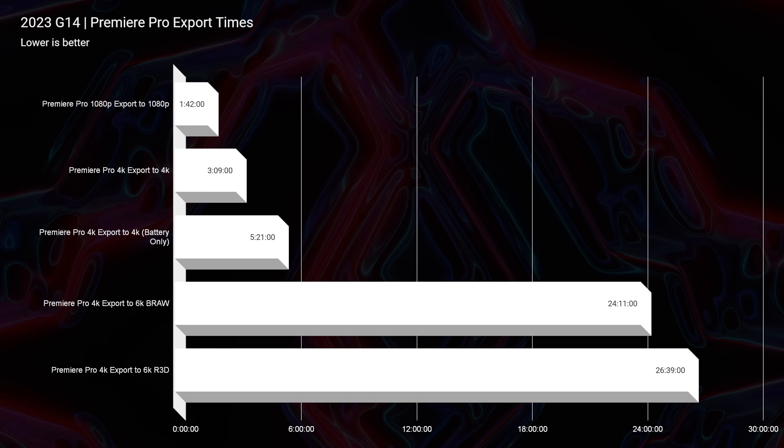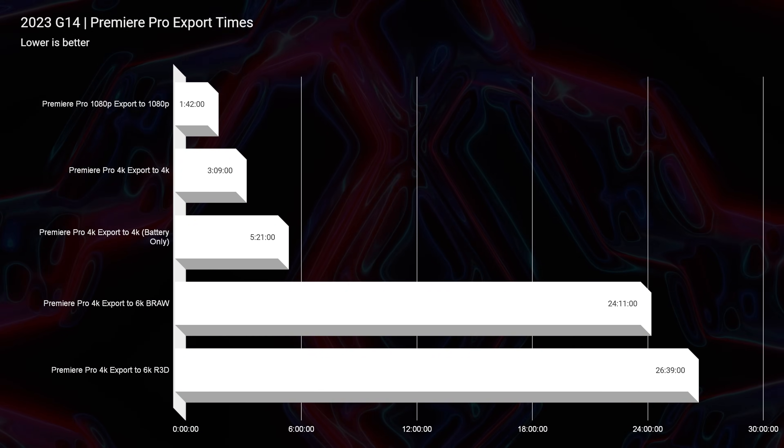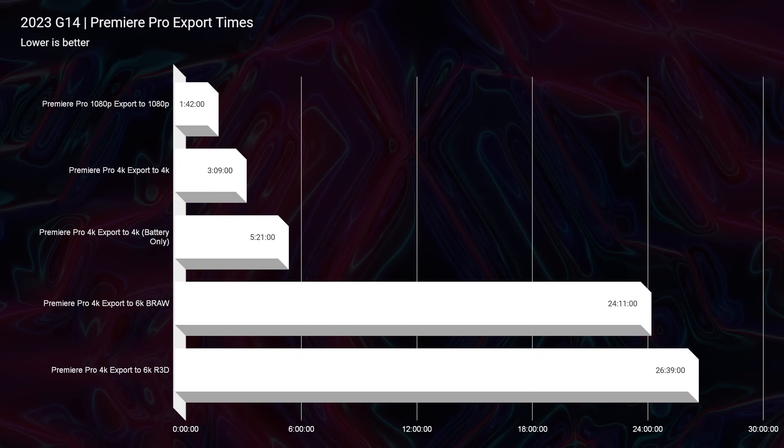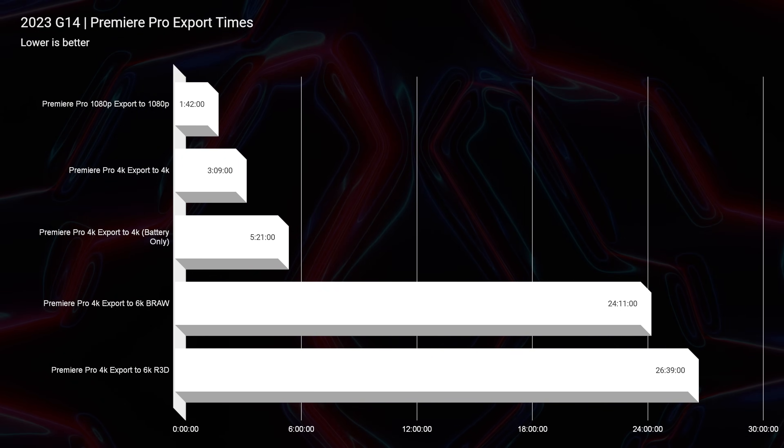For the 6K B-RAW export time, it was 24 minutes and 11 seconds, which is not a good export time for this laptop — the 2022 model did it around the 13-minute mark. Throw in the extra stick of RAM and we're now at 14 minutes and 52 seconds — a huge improvement, but still not better than the 2022 model. That's where I start to scratch my head, because it's confusing that this configuration missed the mark for 2023 — not the G14 in general. I still think the G14 is a fantastic laptop; I just personally would not throw my money at the base model.